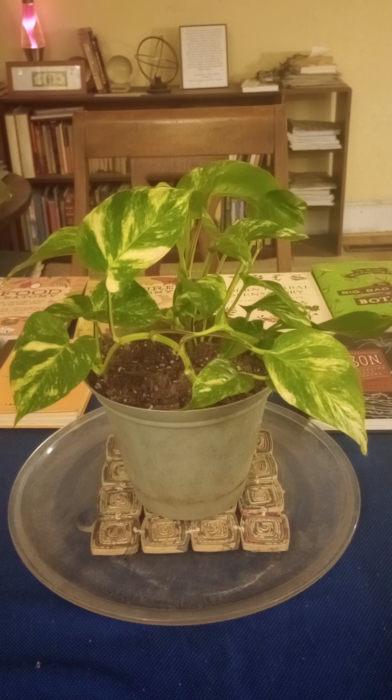A liana growth habit describes a plant that is long-stemmed, a woody vine rooted in the ground primarily, but uses trees and other means of support — which is exactly what this plant does. Actual philodendrons legitimately also fall under liana, and there are a bunch of other garden plants in that category. It's not that exotic, it's just cool to know.